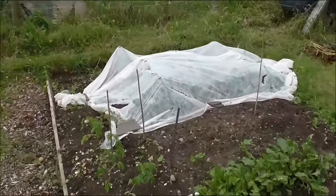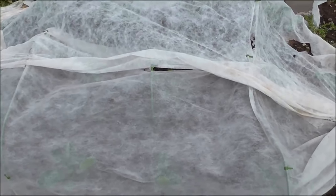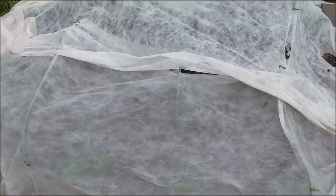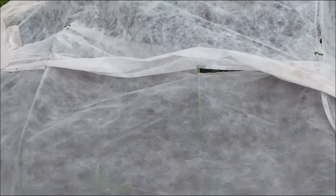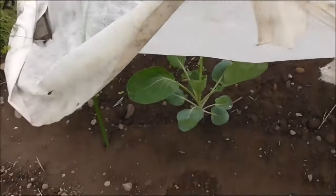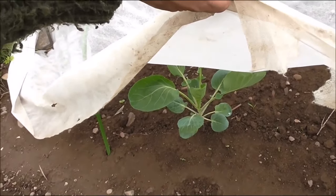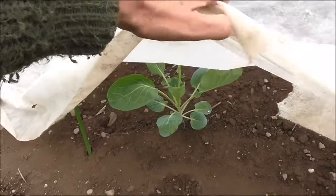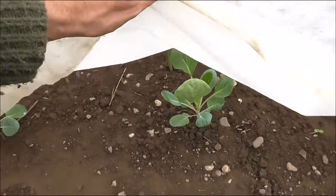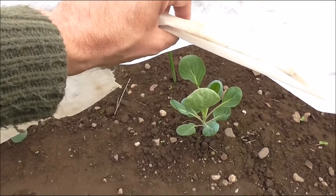Let me show you the Brussels sprouts. This is the hideous construction that I put them under, because I knew if I didn't the pigeons would be straight into them. Let's have a look and see how we're getting on. Well, that's not too bad. Go and have a look at the last video and see how small they were when I planted them. Yeah, they're coming along. I'm pretty happy with that.